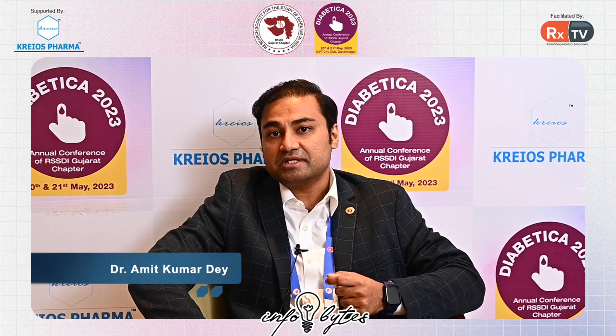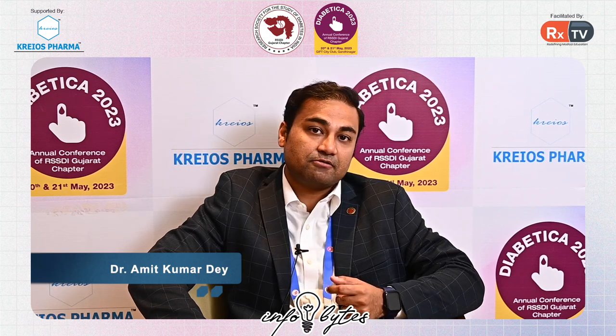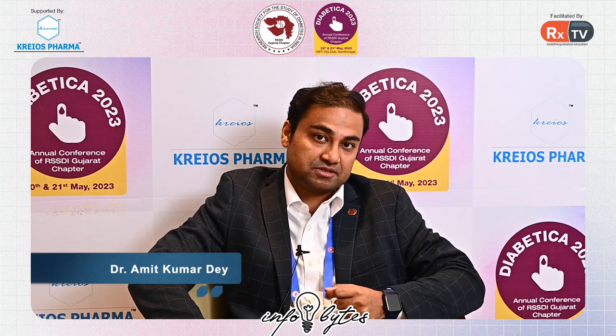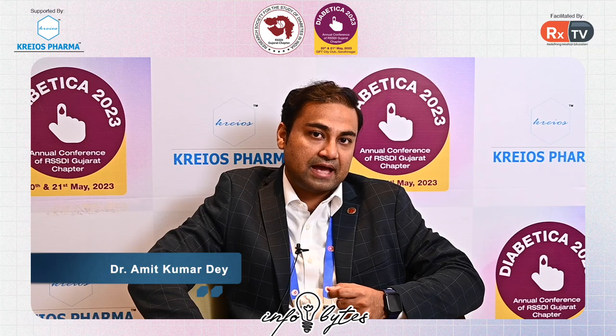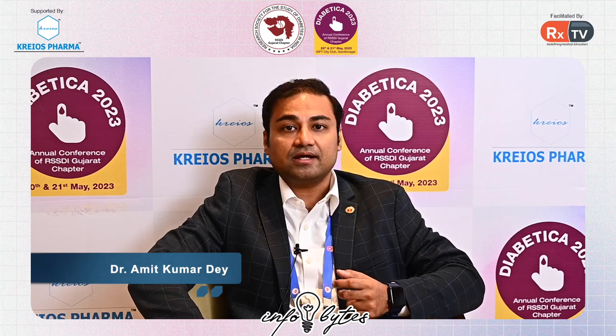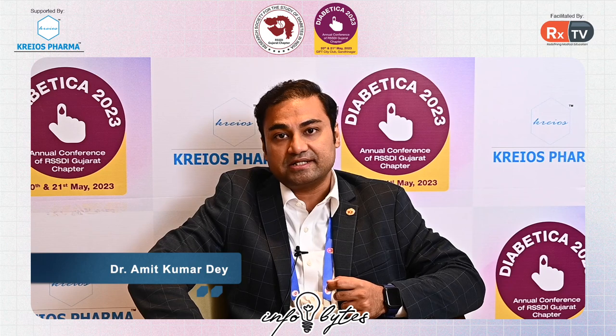Continuous glucose monitoring is the new cutting-edge technology that we are using in our clinical practice, especially in our type 1 and type 2 diabetes patients. It helps us in monitoring the blood glucose level and also gives the patient a detailed understanding of how their glucose profiles are.